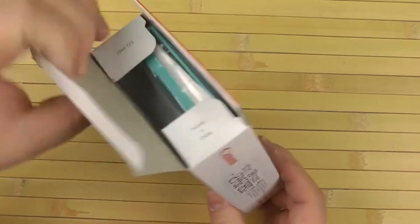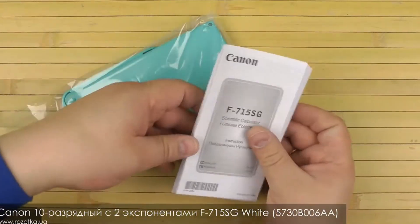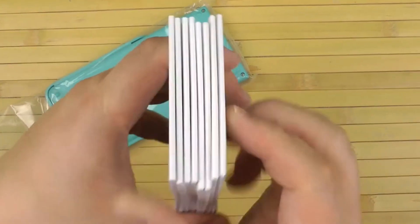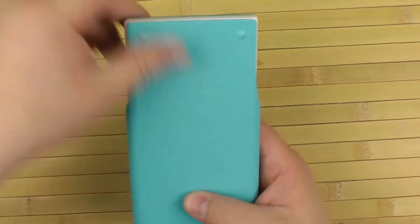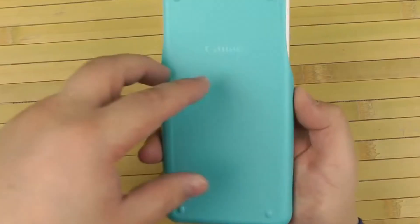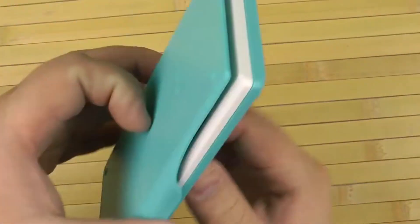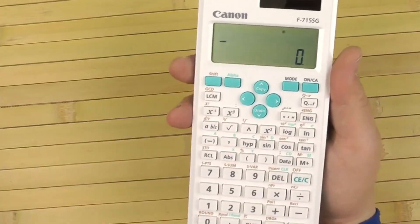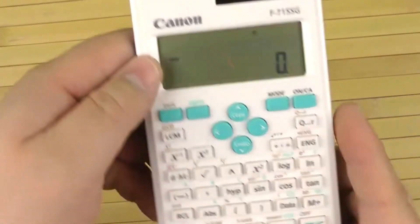Number four: Canon. The Canon scientific calculator has a total of 250 functions available to solve various calculations in both educational and professional settings. It can store data analyses in its internal memory and retrieve information from the last 17 calculations performed. The lower casing and cover are made with recycled plastic materials.